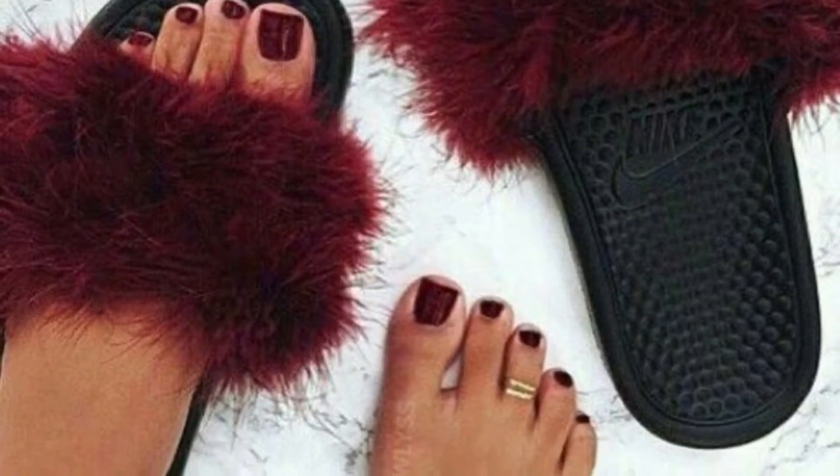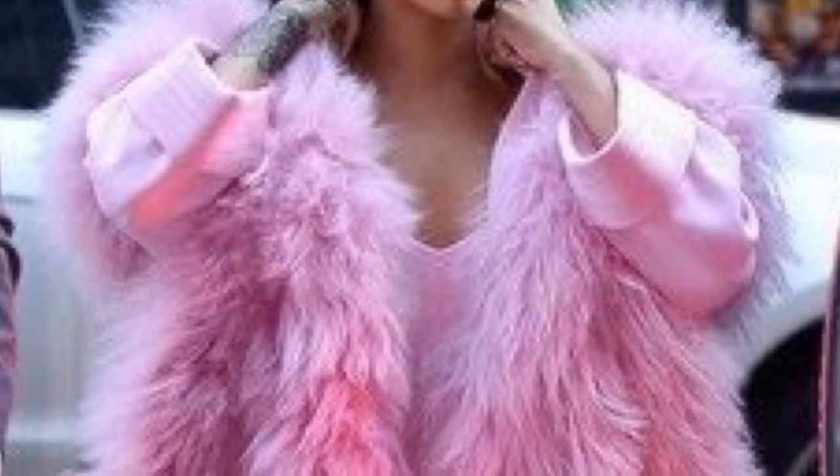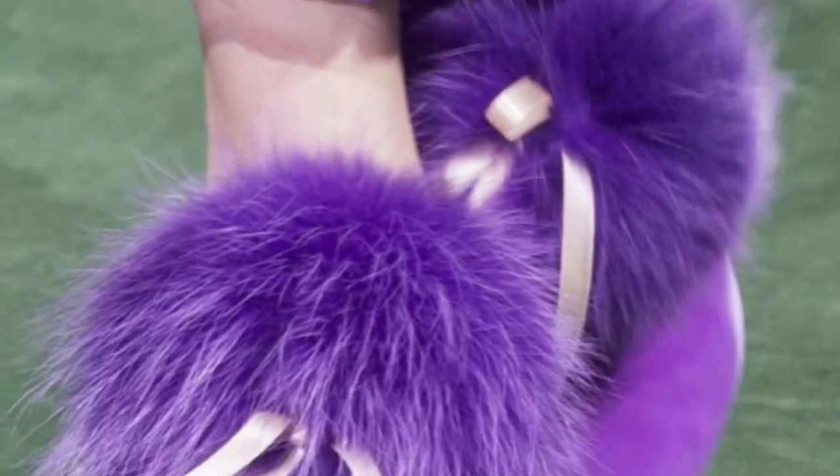This season designers have incorporated color fur into almost everything. You can find it in sandals, shoes, boots, coats, vests, purses, accessories — you name it.